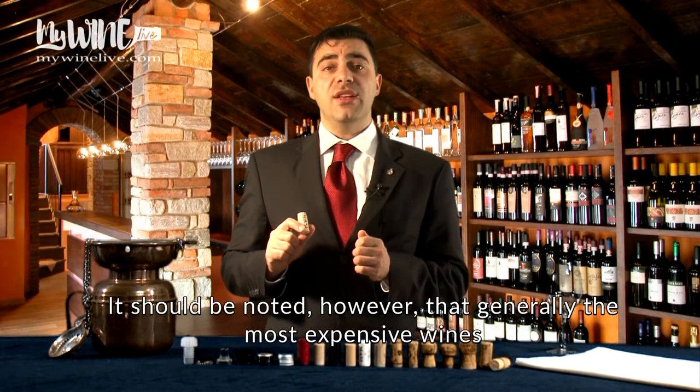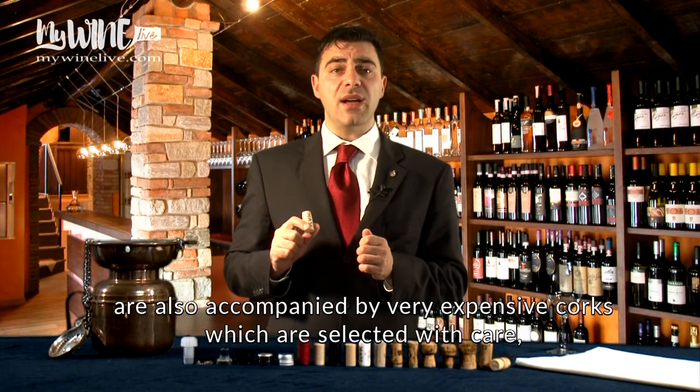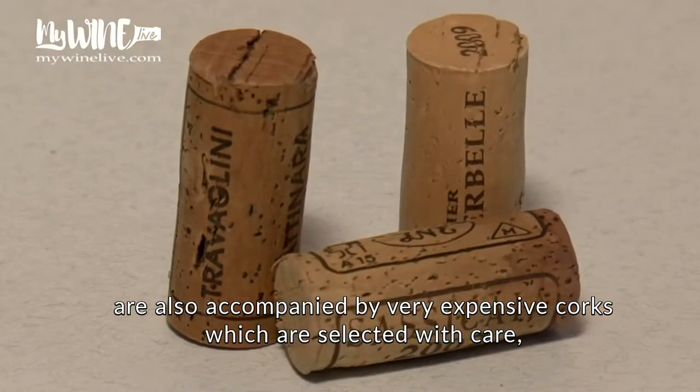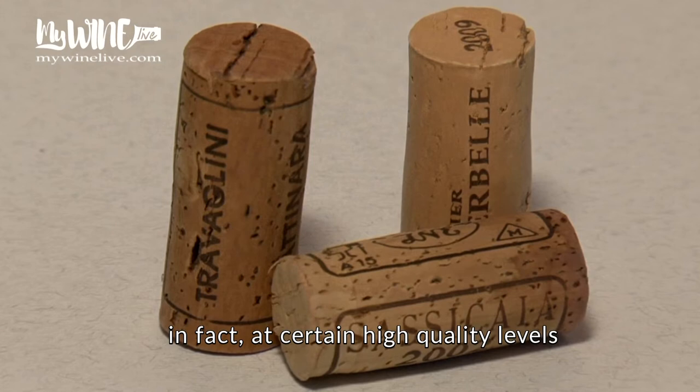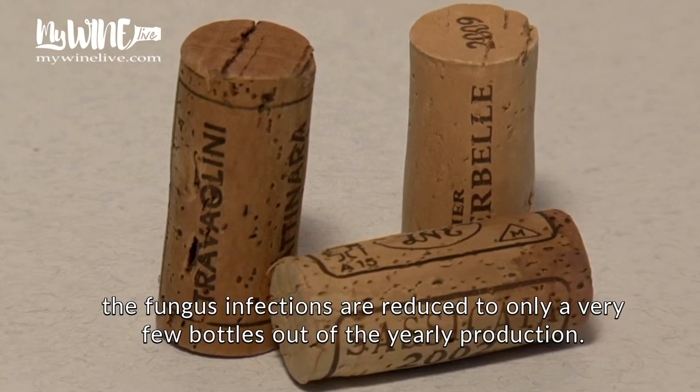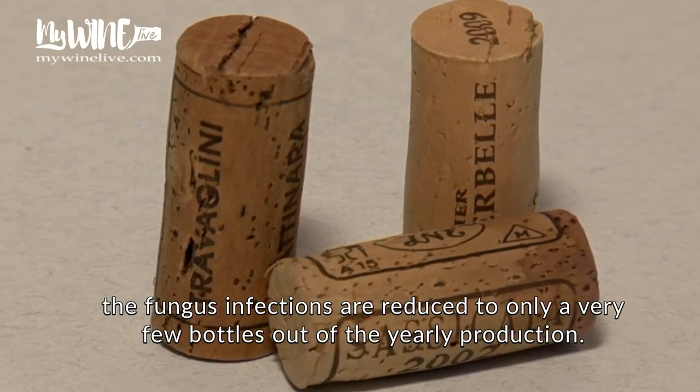It should be noted, however, that generally the most expensive wines are also accompanied by very expensive corks, which are selected with care. In fact, at certain high-quality levels, the fungus infections are reduced to only a very few bottles out of the yearly production.